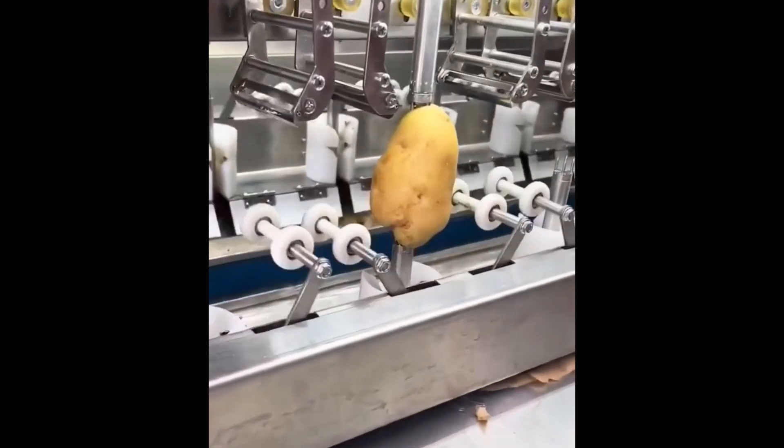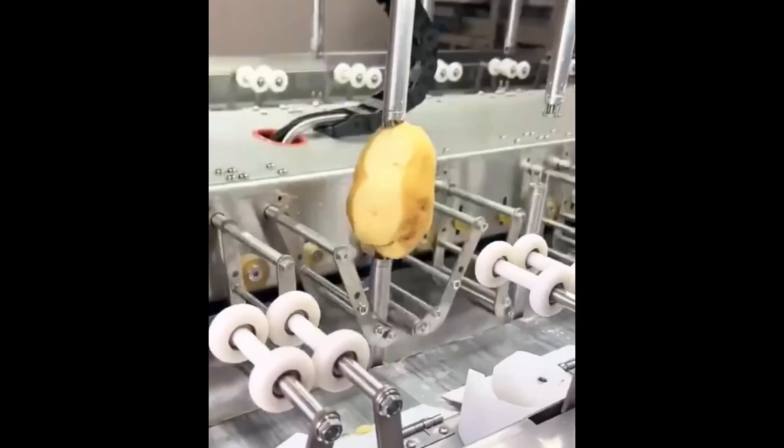The potato spins, its skin gently removed, a fast path to the perfectly peeled tuber.